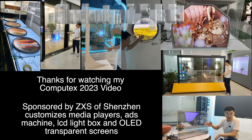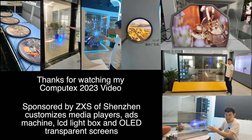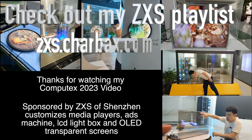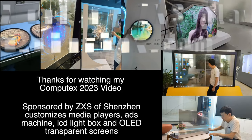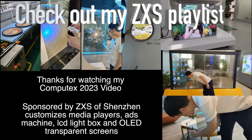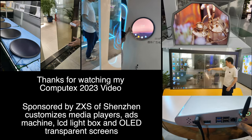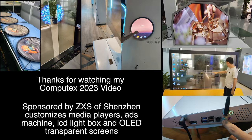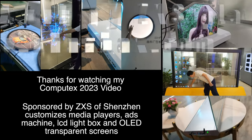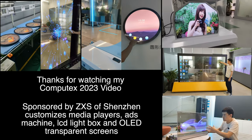Thanks very much to ZXS for being one of the sponsors here at Computex 2023. ZXS is based in Shenzhen and I will be doing a video very soon with them featuring their transparent displays, OLED LCD lightbox ad machines. I did a video with them nearly 10 years ago when they were doing tablets and now they do these cool devices. Thanks a lot for watching — check them out.